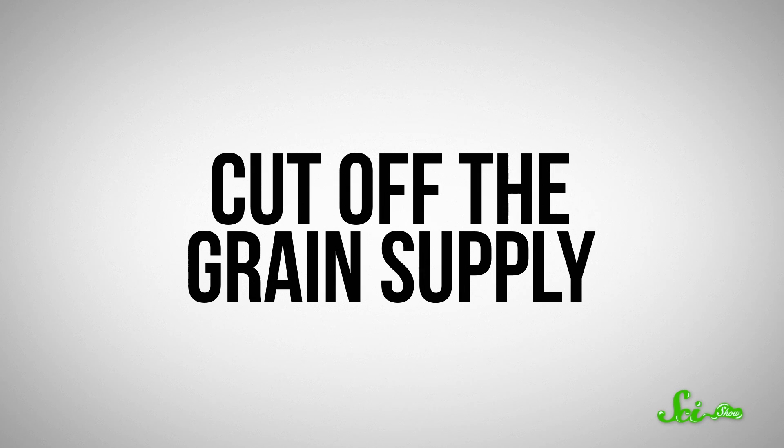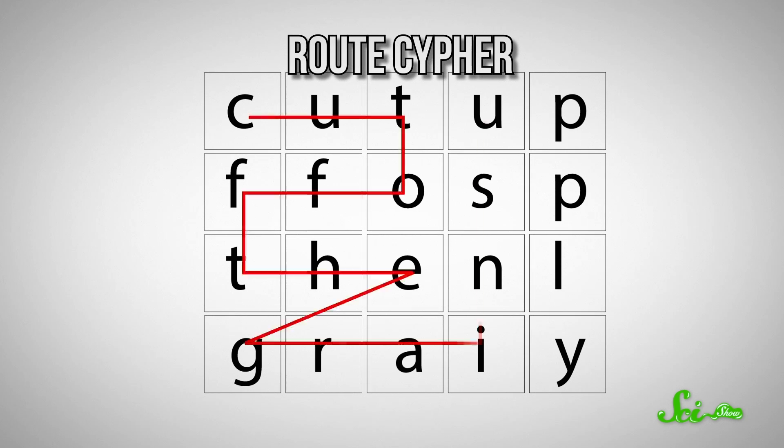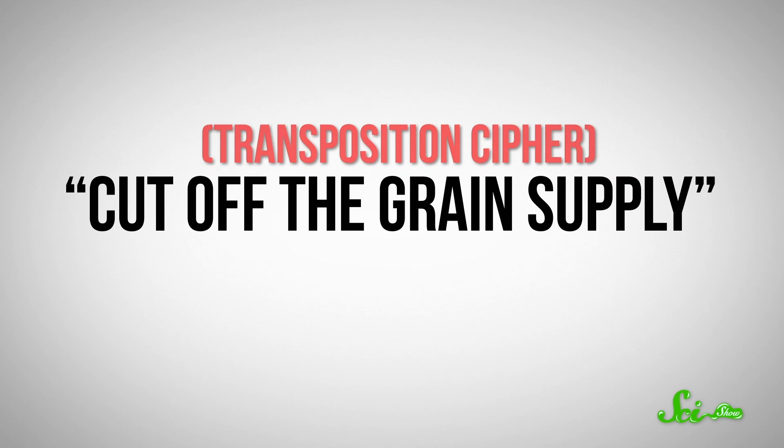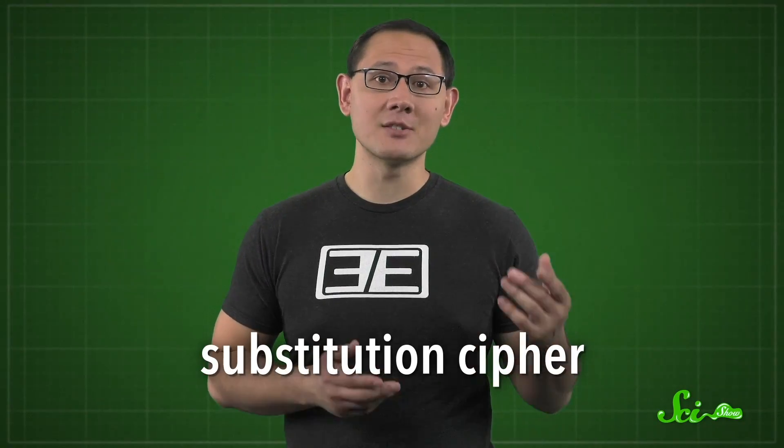One type of classical cipher is the transposition cipher, where the key tells you how to reorder the letters in the message. The skytale was a simple version of that. A more sophisticated example is the route cipher — say you wanted to encrypt a message telling the Spartans to cut off the grain supply. You'd write it down in a grid of five columns, then read off the letters in a prearranged pattern. That path through the grid is your key. Transposition ciphers leave each letter intact and swap their positions.